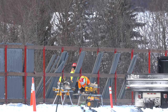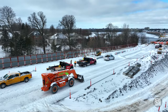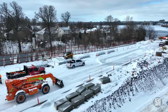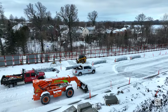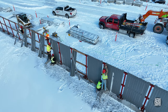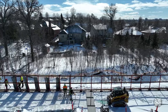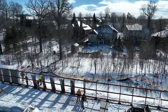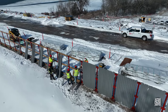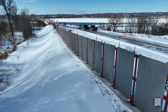Overnight snow made conditions interesting early on Friday, providing an opportunity for the Xtreme Forklift to demonstrate its versatility. Conditions improved steadily throughout the day, the sun appeared, and a great deal of progress was made. The team from Linkline must be quite pleased with what they've achieved this week.